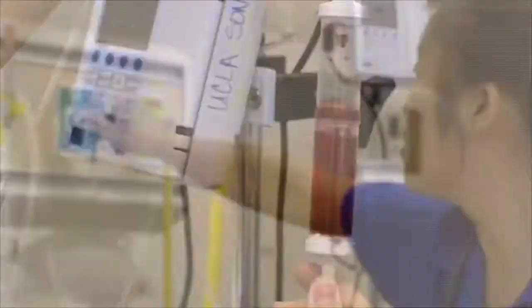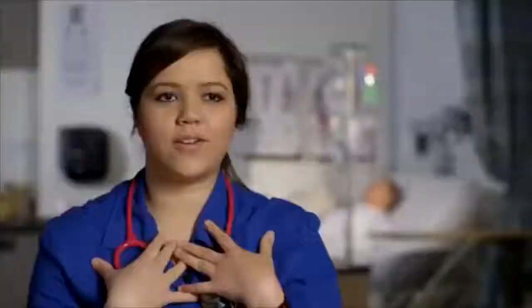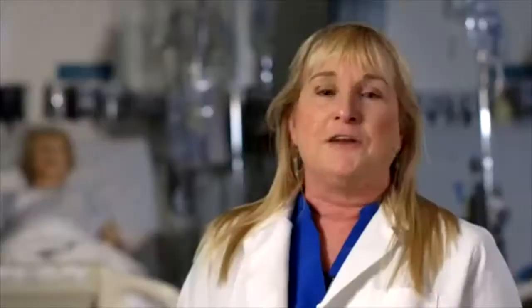Here at UCLA School of Nursing, simulation is a very important piece of the training. It takes a student out of a lecture hall and puts them more into a clinical setting. We have mannequins that have the ability to mimic a lot of different patient aspects. They're able to breathe, their chest rises, and they have coughing, wheezing, lung sounds, and crackles.